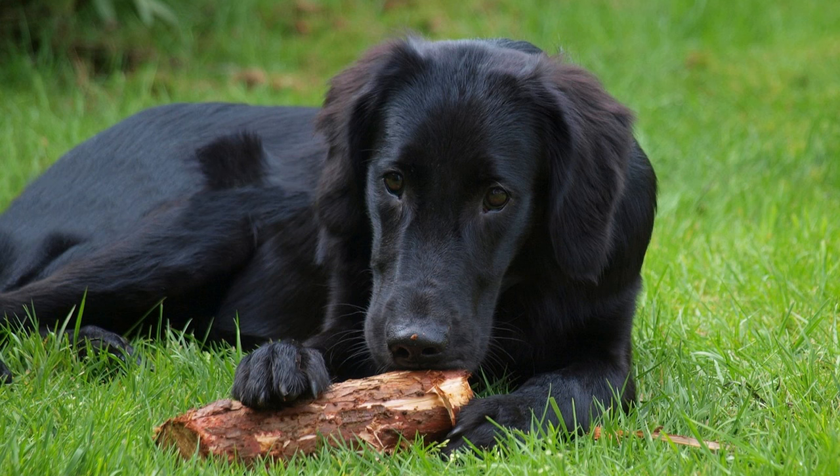9. Are flat-coated retrievers good with other pets? With proper socialization, flat-coated retrievers can get along well with other pets, including dogs and cats. 10. Are flat-coated retrievers prone to any health problems? They may be prone to certain health issues, including cancer, hip dysplasia, and progressive retinal atrophy (PRA).